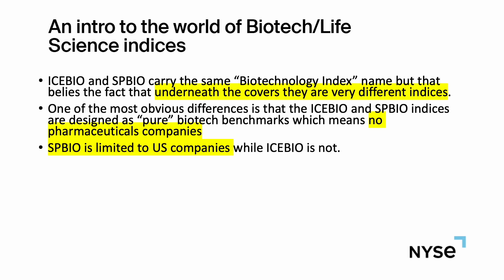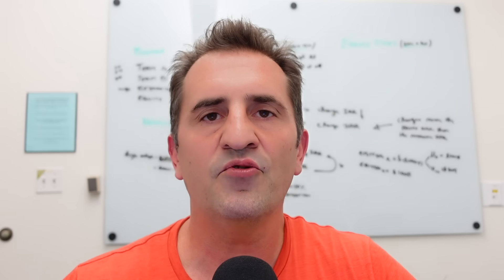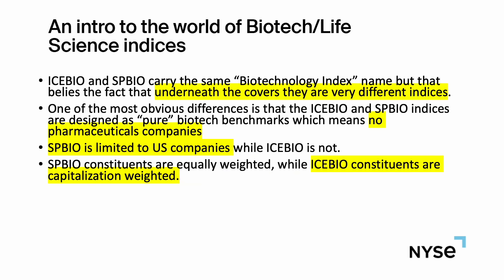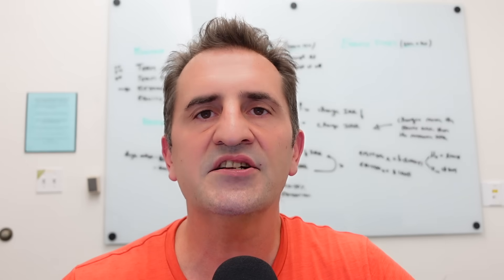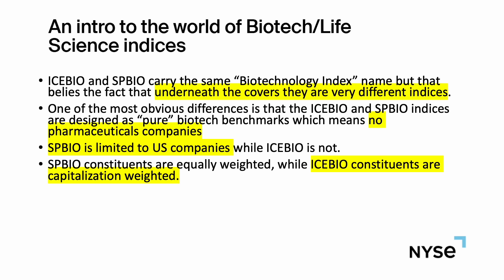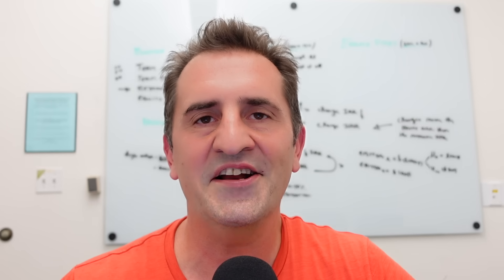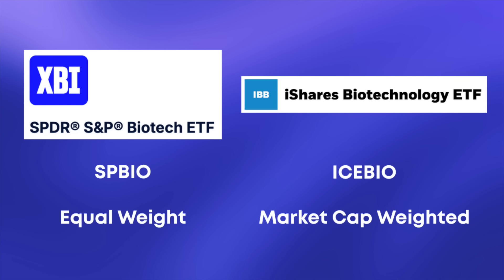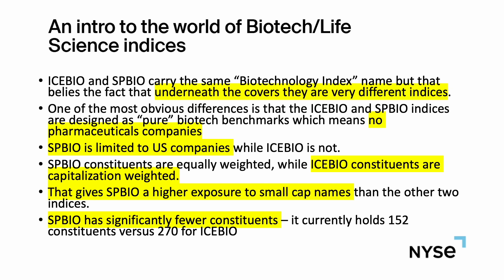SP bio is limited to US companies while ICE bio isn't — that's interesting. Perhaps the most notable factor explaining the differences between these two is that ICE bio constituents are market cap weighted, which is how index providers typically weight an index, so larger companies have larger representation. Whereas SP bio constituents are equally weighted — when you do that, you're overweighting small caps, reducing the weighting of large caps. That gives SP bio higher exposure to small cap names.